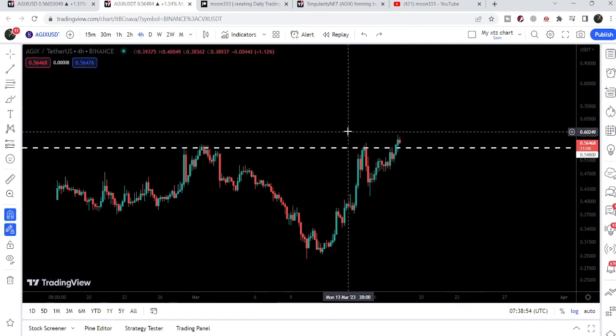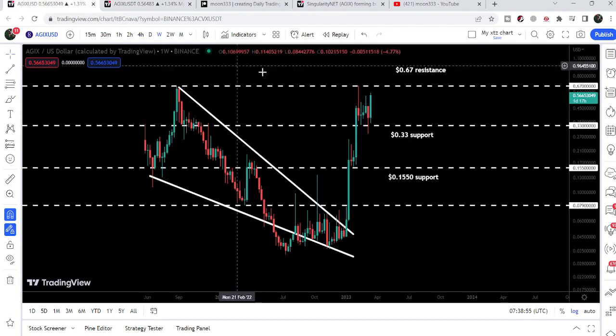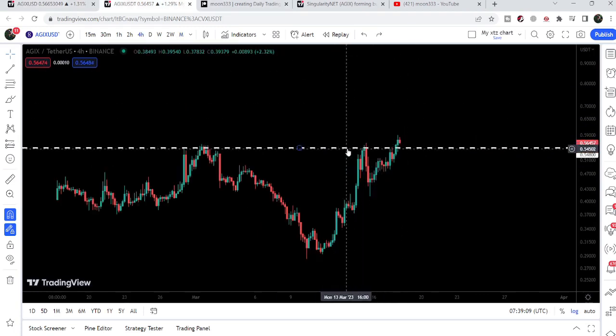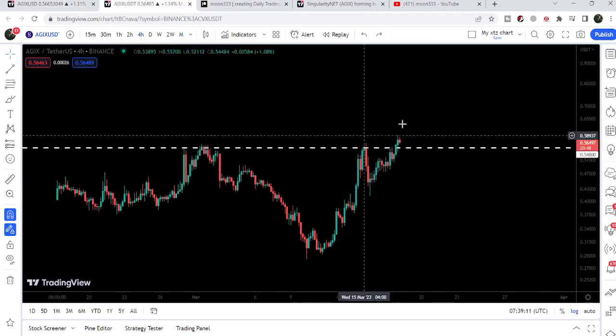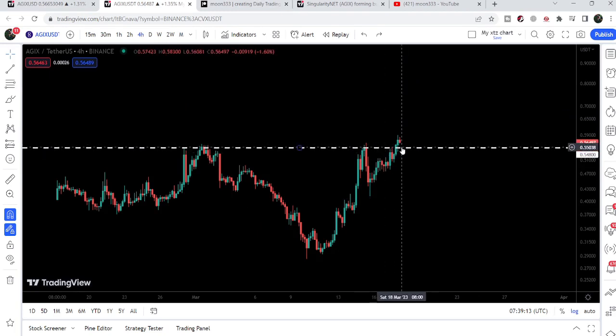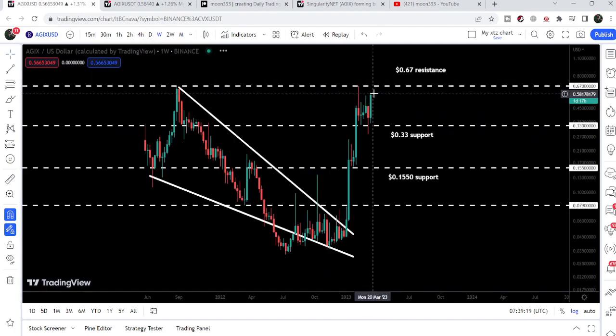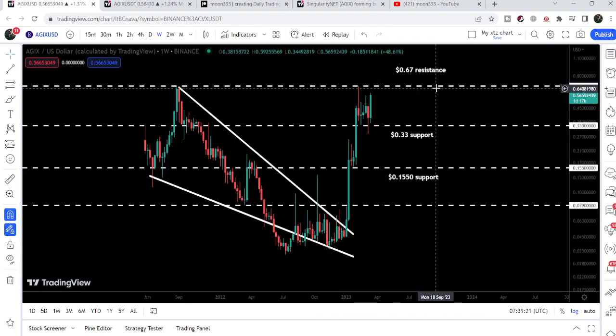After retesting the previous resistance as support, the price line may start the next price reversal from here, and in that situation it is possible the price line may make another attempt to break out the resistance of 67 cents. The next few hours or days are really very important, as this recently broken resistance can now work as support and we may make a powerful attempt to break out this very powerful resistance of 67 cents.